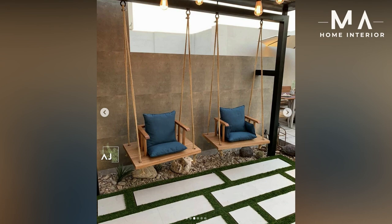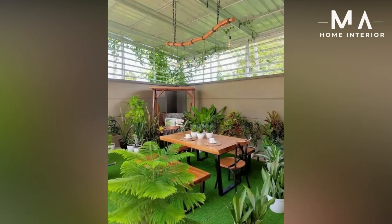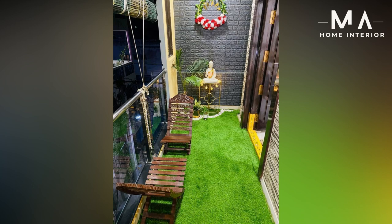Hello, my YouTube family, welcome to my channel where I share home decorating ideas to make your life easier. In today's video, we will discuss tips and tricks regarding patio and landscaping.